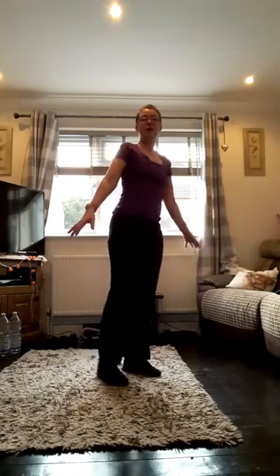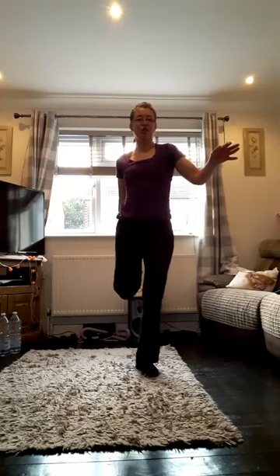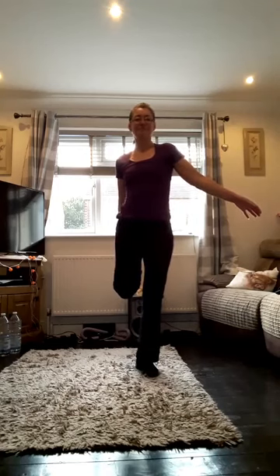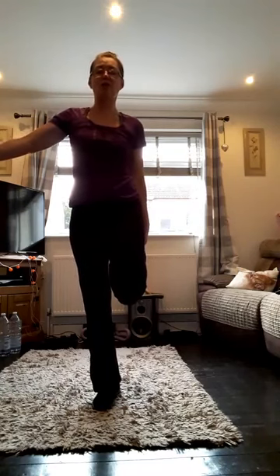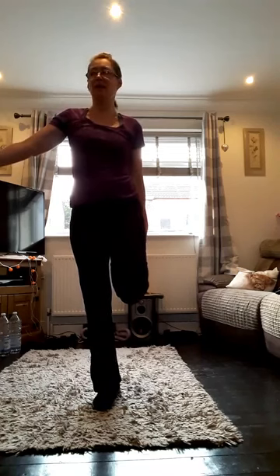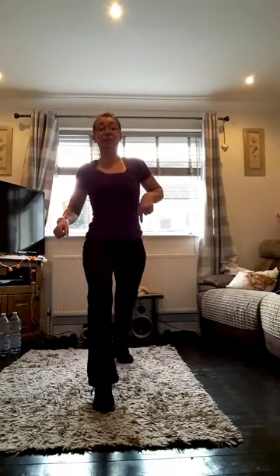Grab one foot, pull that heel to your bottom, knees together, and push your hips forward — you should feel the stretch on the front of your leg, your quadriceps. Change legs — knees together, hips forward. Try and hold your foot by your ankle rather than your toe so you're not putting any pressure on the ankle. Now push one foot behind, split your legs a bit wider, and push the heel down behind, leaning forward on that front leg — keep the tummy in, shoulders up, nice and straight.